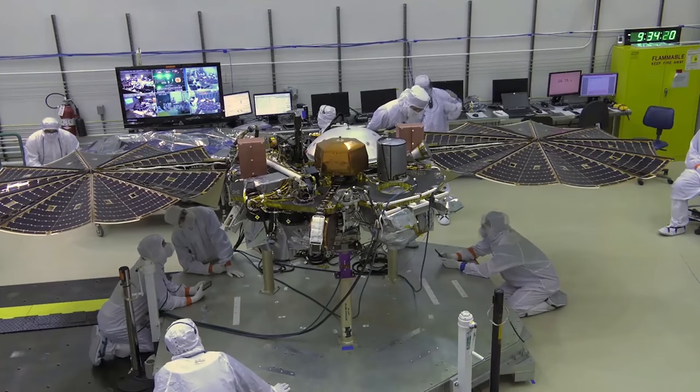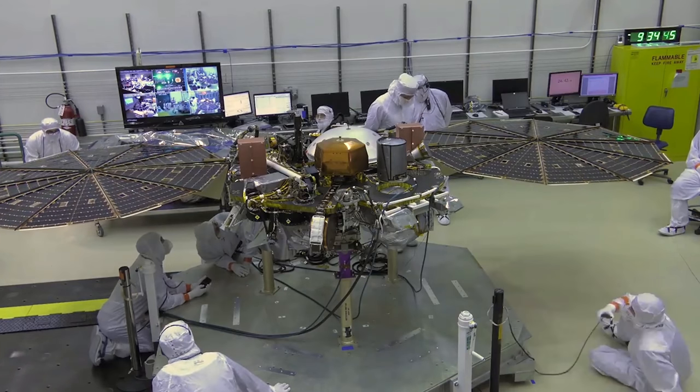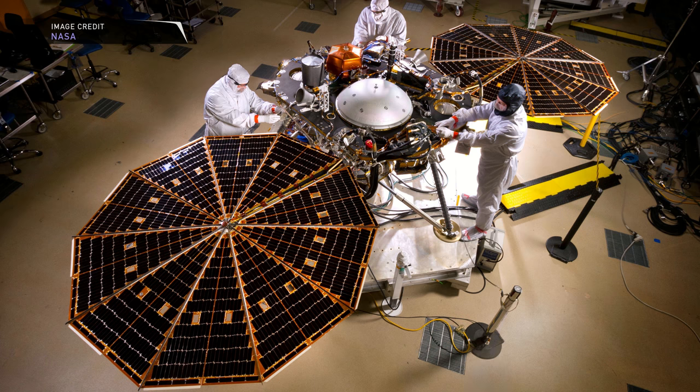Does Mars have tectonic activity? How did Mars form? And how does this compare to the Earth? There are three primary instruments that are being sent to the surface of Mars within InSight.